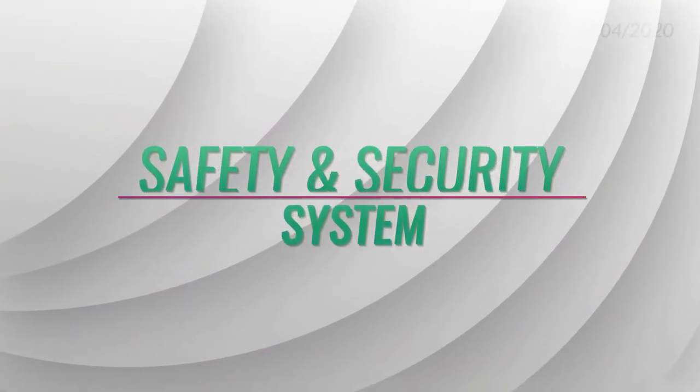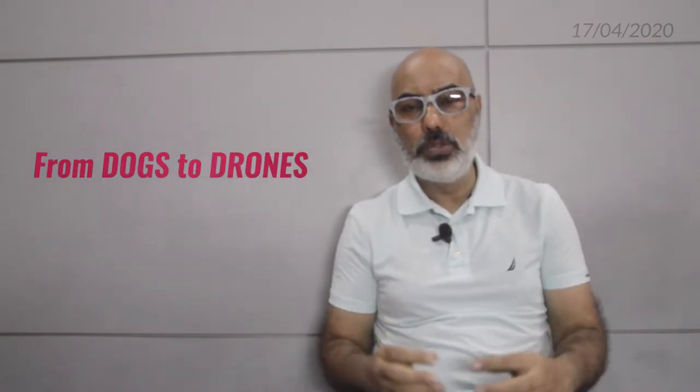Hi guys, like the other day we did one of the lectures for telecommunication. After telecommunication, this is the next one, which is safety and security. If you go through this chapter, mostly this is also related to telecommunication. Because nowadays the way safety and security is done without telecommunication or without connectivity, you will not be able to achieve this. But how does it start? It started in a different way, so I have put it in a format like from dogs to drones.